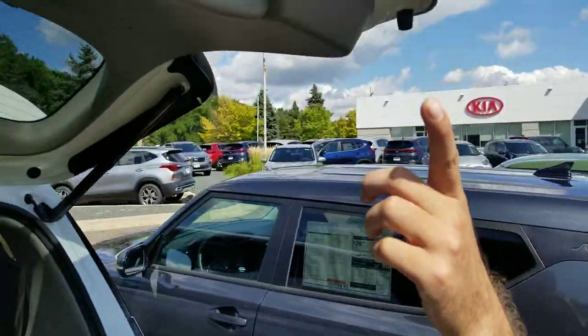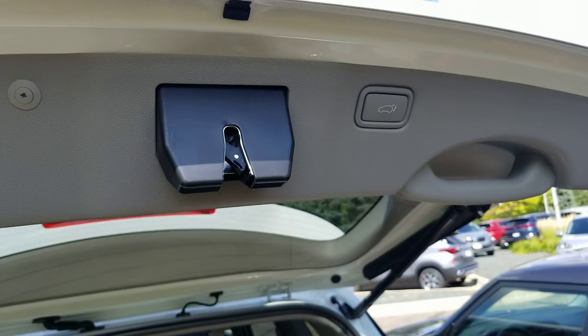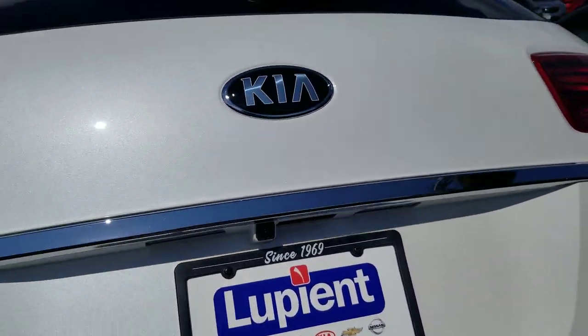There's also a button right on the liftgate itself, so you can close it manually yourself.